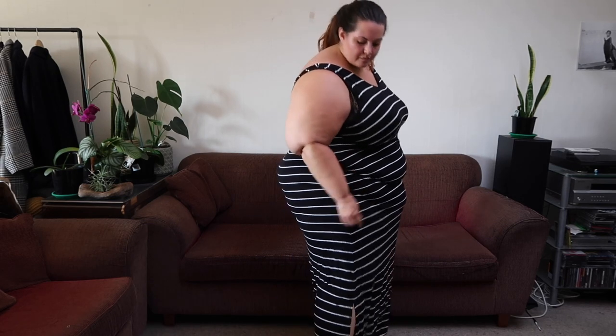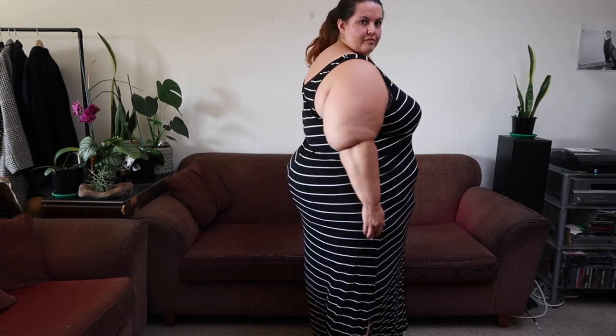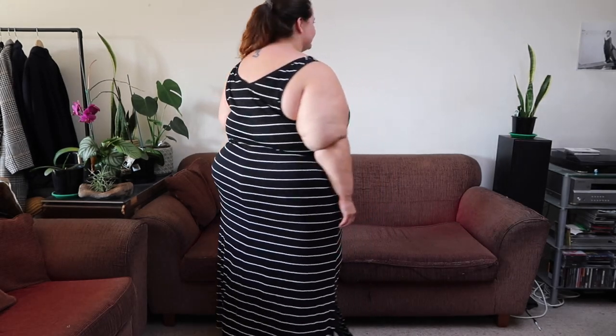I also picked up this maxi dress — and yes, I know I got a lot of striped things, but I couldn't resist. Kmart's maxi dresses are awesome: they're inexpensive, comfortable, and I've had maybe five or six now. I think this one is definitely my favorite. I love the fact that it's a stretch jersey, which makes it really comfortable. It's great to throw on going to or from the beach. I like that it has a v-neck at the front and the back. I got this in a size 26 with the Alexia brand, and it was about $22.